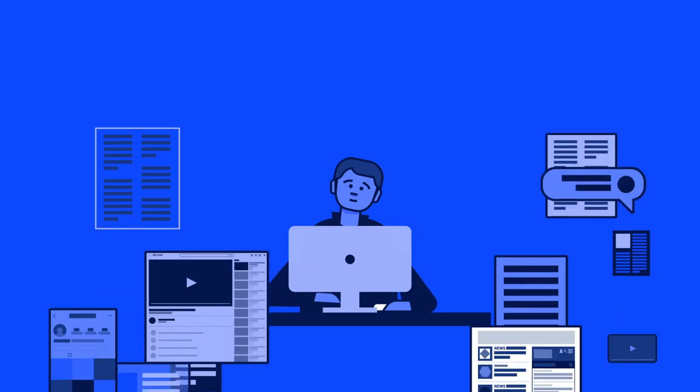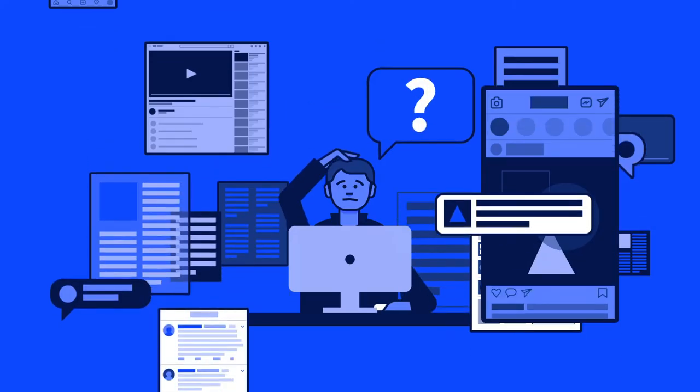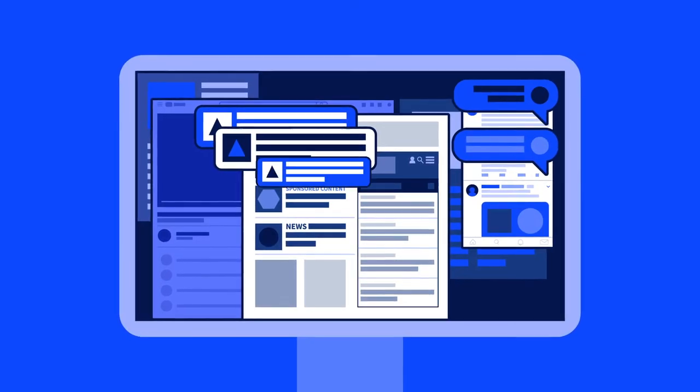Young people, and most of us, get our information through our digital devices. This overabundance of information can be overwhelming. If we can't find trustworthy information, our democracy is at risk.